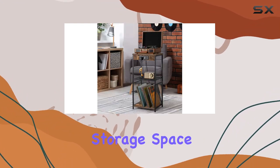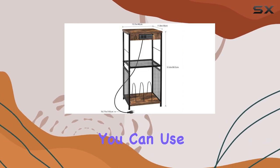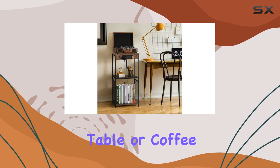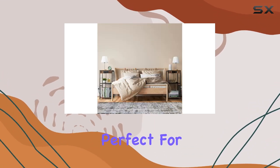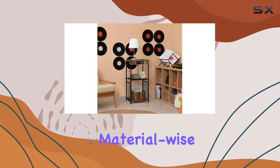The three-tier design provides ample storage space without taking up too much room. It's not just for records — you can use it as a nightstand, side table, sofa table, or coffee table. The iron tubes at the bottom create a separate space, perfect for organizing and storing around 170 records.